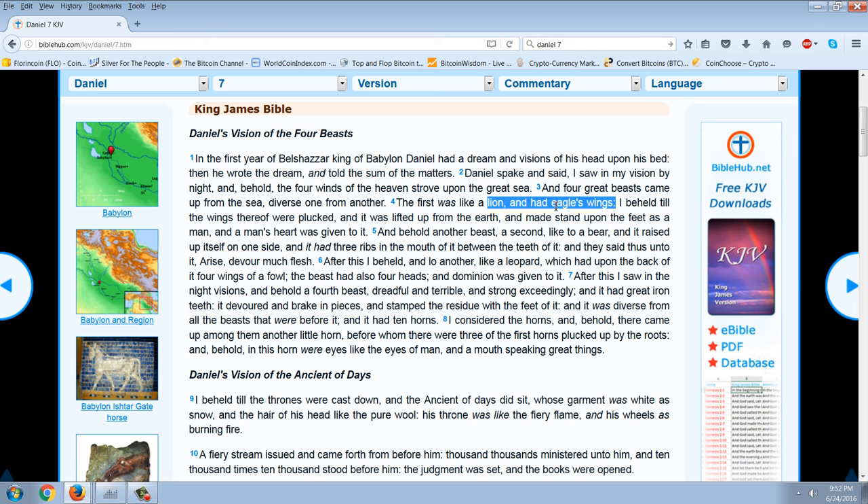The second beast: if you ask anyone in the world what country is the bear, they would tell you it's the Soviet Union. The next beast is a leopard, which had on the back of it four wings of a fowl, and the beast also had four heads, and dominion was given to it.